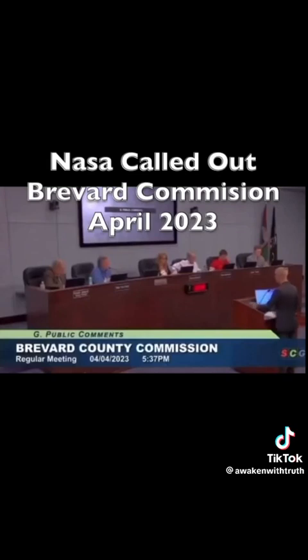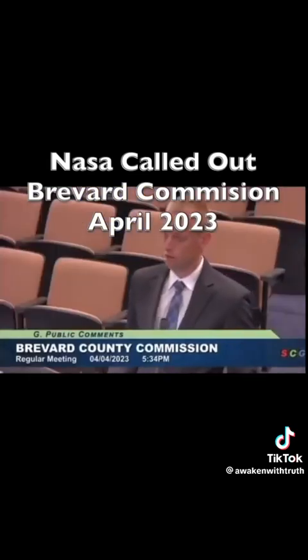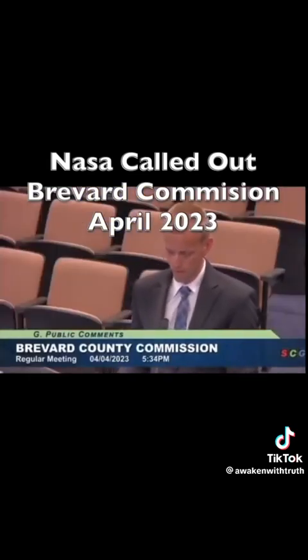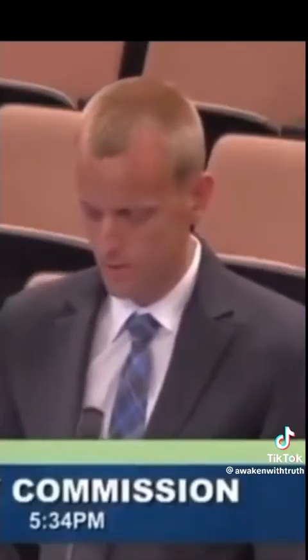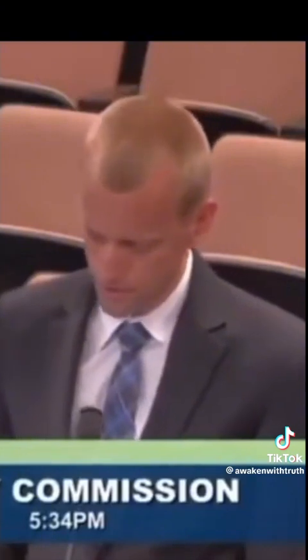Good afternoon, commissioners. Today I'd like to bring to your attention a potential fraud on an enormous scale happening in your county. There is now clear evidence of NASA using numerous methods to grossly mislead the public about astronauts being on the International Space Station.